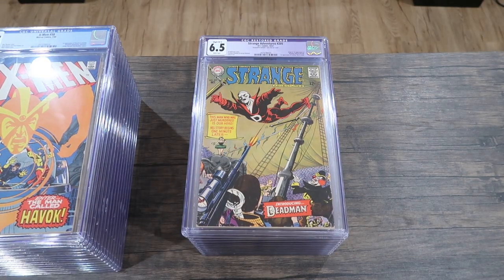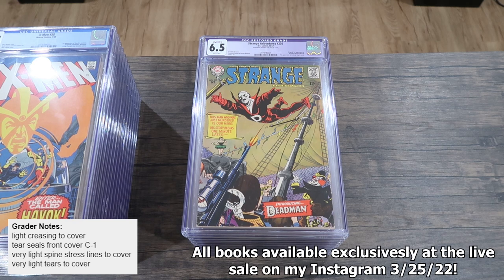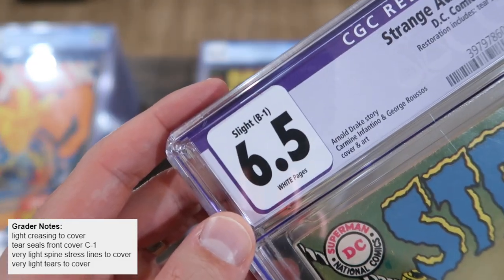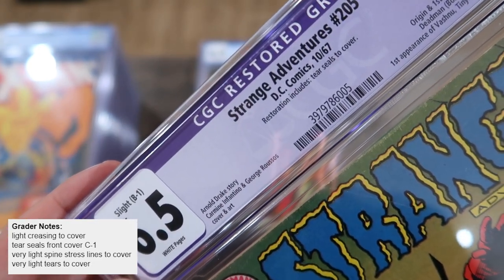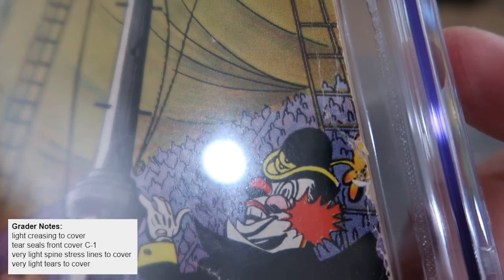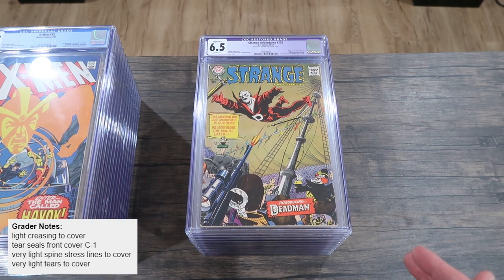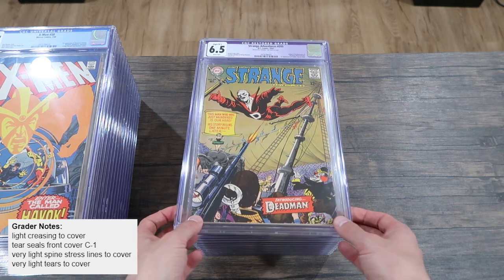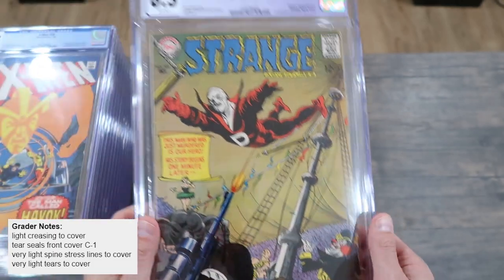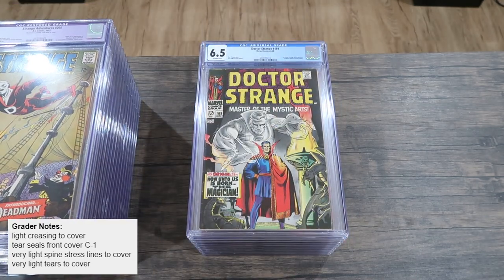Here's a 6.5 restored — origin and first appearance of Deadman, and the first appearance of Vasu, Tina, and Lorna. I knew this was going to get a restored label, but I still wanted to get it graded because it was so nice. The label says 'Slight B1 Restoration: Includes Tear Seals to Cover.' I knew there was some adhesive holding a tear together. I still wanted to get it graded because I didn't know what to charge for it raw knowing it was restored. Now that it's a 6.5 restored, I can easily put a value on it. If I removed the restoration and cut out that chunk with the tear seal, I think it would drop to a 3.0 or maybe even a 2.5.